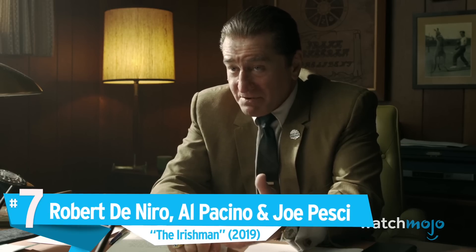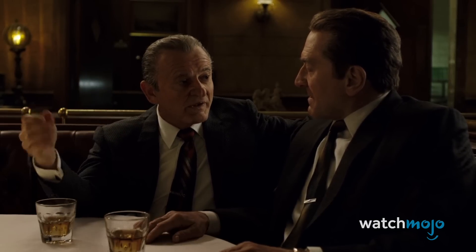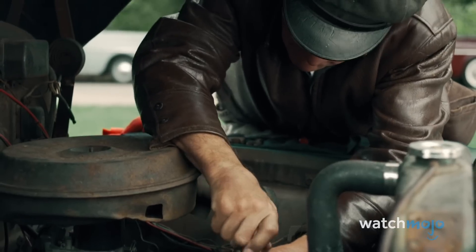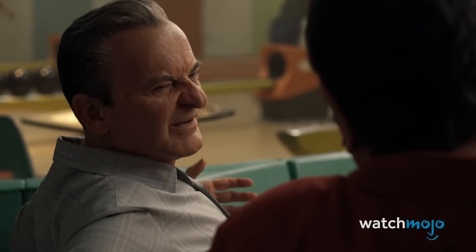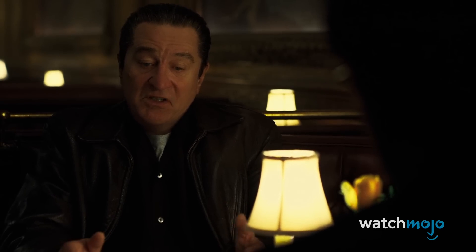Number 7: Robert De Niro, Al Pacino, and Joe Pesci in The Irishman. It's one thing to de-age Robert Downey Jr. or Chris Evans, but to knock 25 years off De Niro, Pacino, and Pesci — gentlemen all nearing the big 8-0 — without the use of motion capture, was a feat requiring entirely new technology. The team at Industrial Light & Magic was up to the task after an early test on De Niro proved hopeful, and then spent the next two years developing the tech that would allow the movie to be shot with a new camera rig system and without motion capture. This new way of de-aging actors is much more friendly and less invasive, which allows for greater performances from the actors themselves.